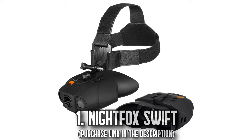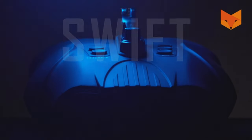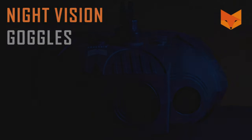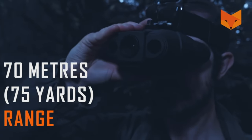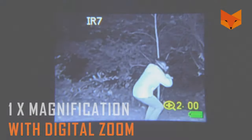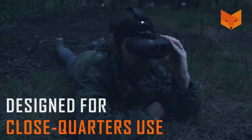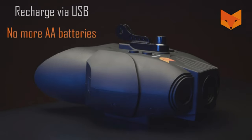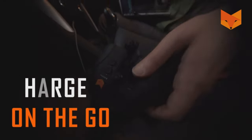Number 1: The Night Fox Swift. Embarking on an adventure under the cover of night, with the Night Fox Swift, darkness becomes your ally. This piece of night vision technology boasts a 1x magnification lens and an expansive 40-degree viewing angle, ensuring you are always aware of your surroundings. Whether you are navigating trails or checking your backyard, its ability to cover 75 yards is remarkable.